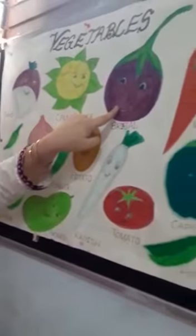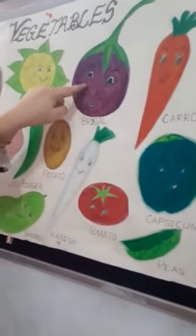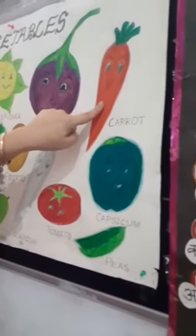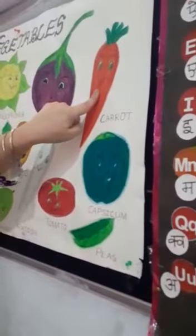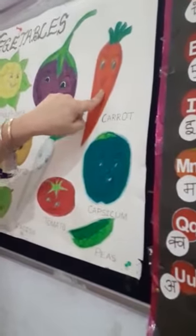What is this? Brinjal — king of vegetables. The color is purple. What is this? Carrot. Color is red. It is very healthy. You can eat it raw.